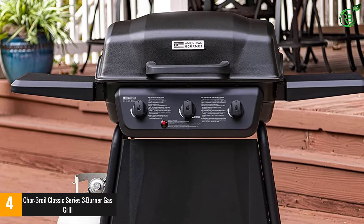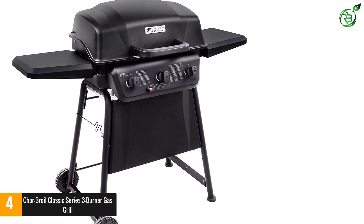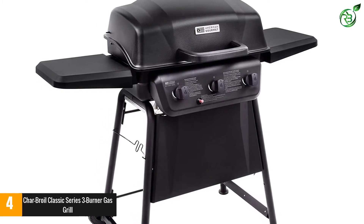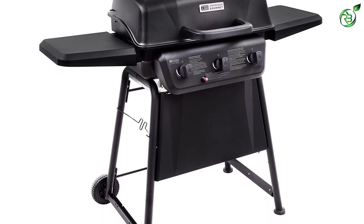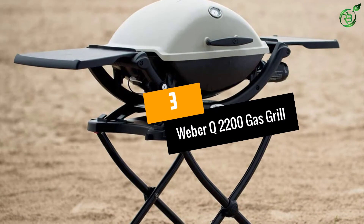The porcelain-coated grates have great nonstick properties so you don't have to worry about food sticking. There are two wheels that give you the option to move the grill around. It's a very basic grill with no bells and whistles, but it's a sturdy baseline for those who are new to grilling.